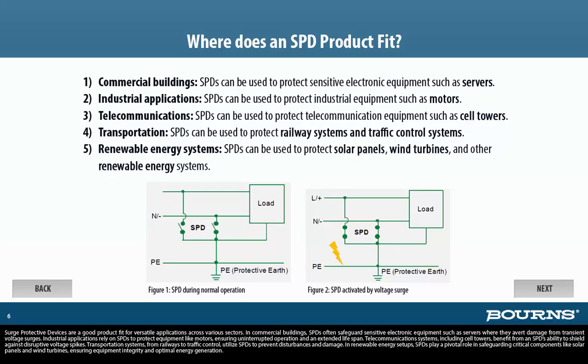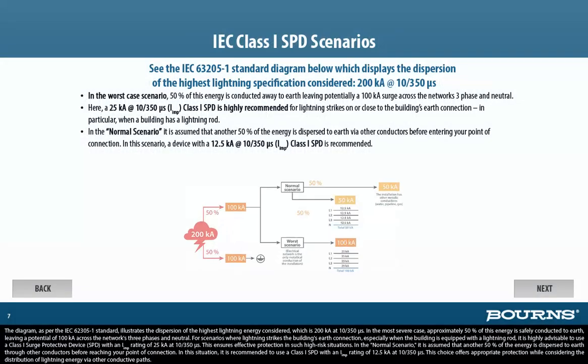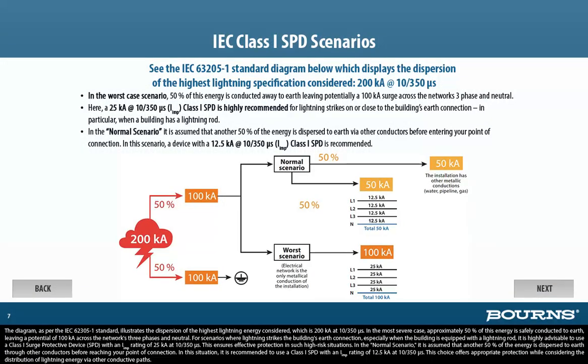Transportation systems, from railways to traffic control, utilize SPDs to prevent disturbances and damage. In renewable energy setups, SPDs play a pivotal role in safeguarding critical components like solar panels and wind turbines, ensuring equipment integrity and optimal energy generation. The diagram, as per the IEC 62305-1 standard, illustrates the dispersion of the highest lightning energy considered, which is 200KA at 10/350 microseconds.